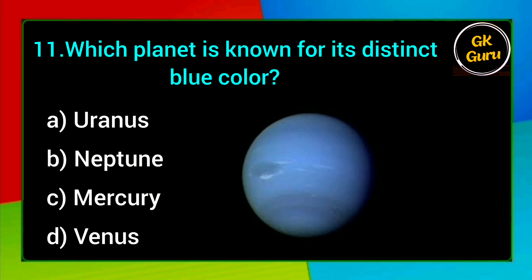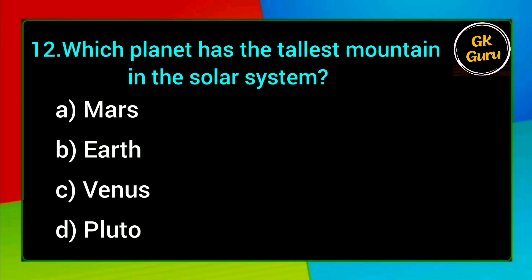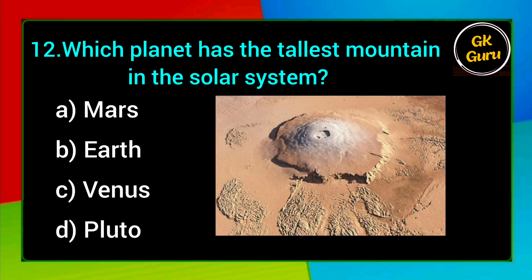Which planet is known for its distinct blue colour? A. Uranus, B. Neptune, C. Mercury, D. Venus. Answer: B. Neptune.